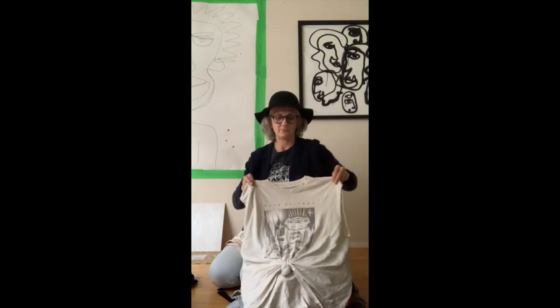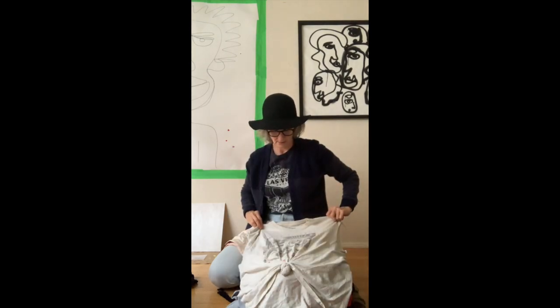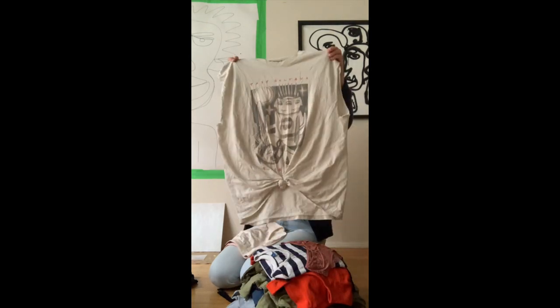I've had a thing lately for vintage t-shirts. This is a Tash Sultan. I don't know — I kind of like it, I might keep it.